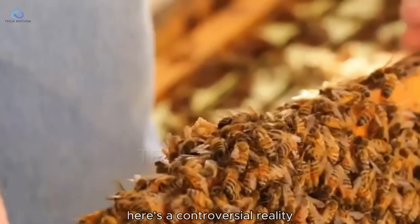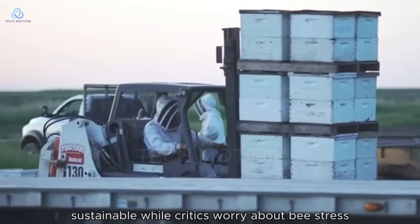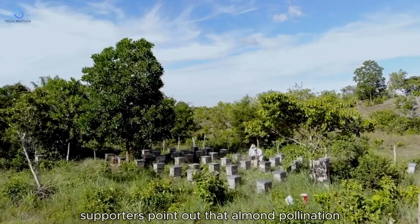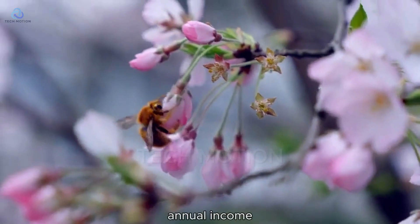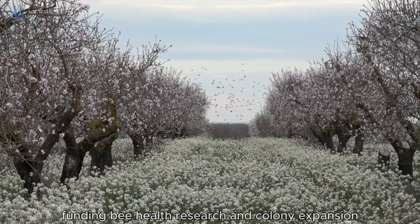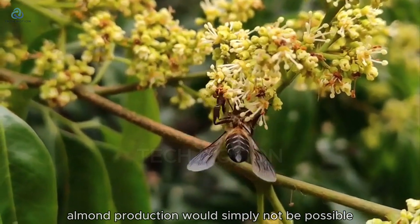Here's a controversial reality that sparks heated debate: is trucking billions of bees across the country sustainable? While critics worry about bee stress, supporters point out that almond pollination provides 60% of commercial beekeepers' annual income, funding bee health research and colony expansion. Without these hardworking bees, almond production would simply not be possible.